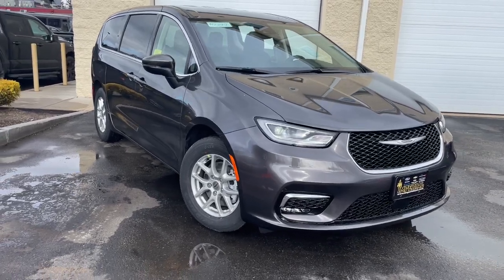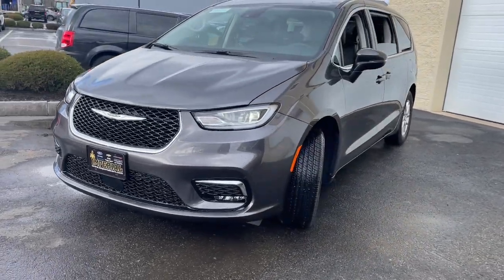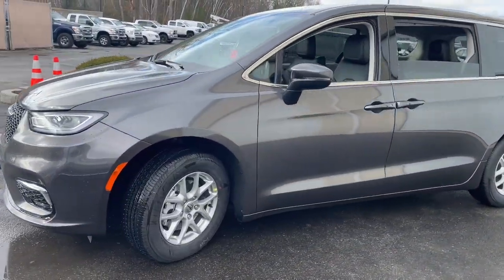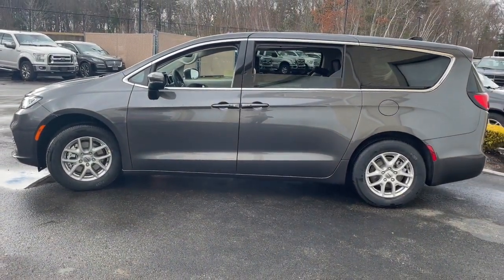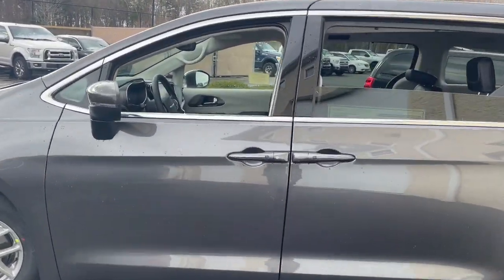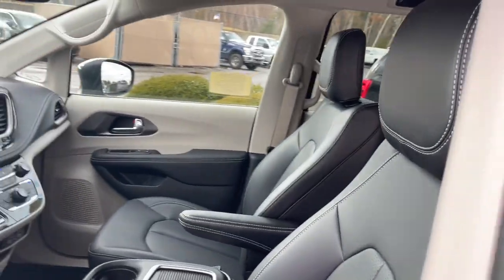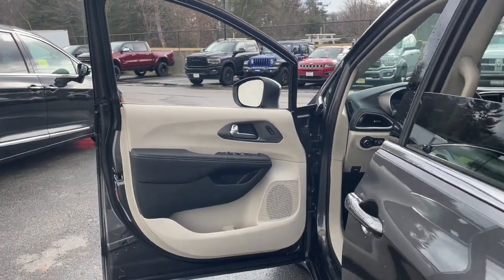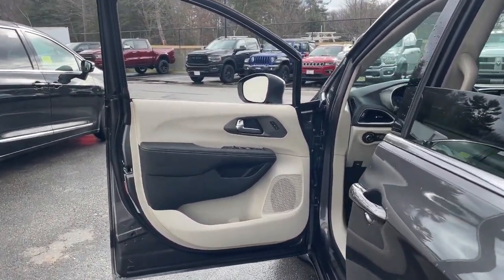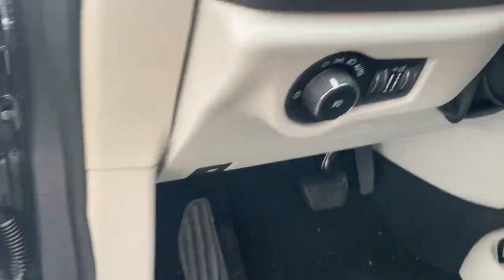You just found the 2023 Chrysler Pacifica — the super safe minivan with a light, agile feel and loads of passenger-friendly amenities. Some of the great options this vehicle comes with include keyless entry, satellite radio, heated mirrors, adaptive cruise control, fog lamps, power liftgate, aluminum wheels, rear AC, heated front seats, and dual zone AC.